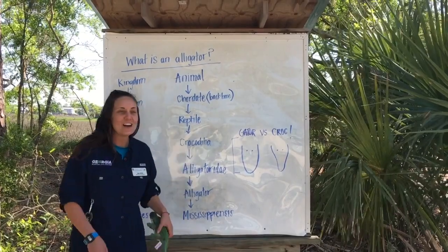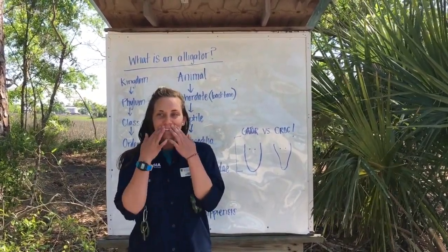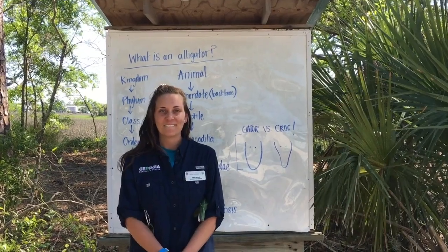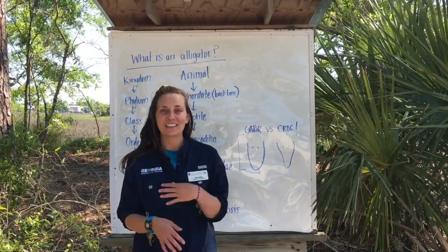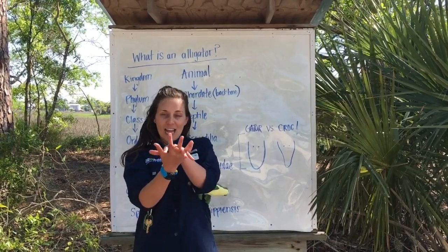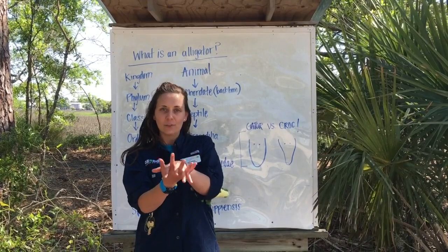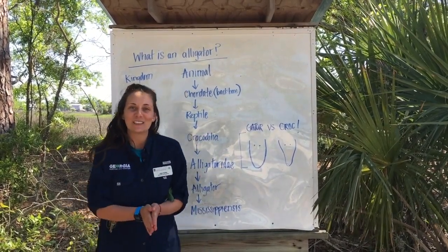The first difference is that alligators have a big U-shaped snout, while crocodiles have a V-shaped snout. Also, when an alligator's mouth is closed it looks like this — you can see only their top jaw and top teeth. Crocodiles look more snaggletooth; you can see both their top and bottom jaw when their mouth is closed.